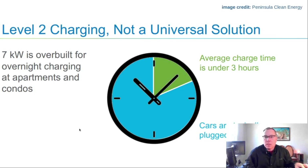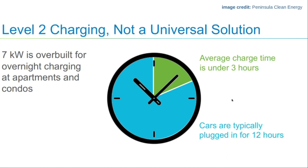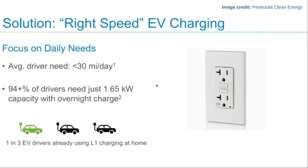However, if you look at common behavior of people who drive cars, most of the time cars are plugged in for 12 hours — from 6 PM to 6 AM — and you can get 50 miles of range. If you're charging at seven kilowatts, that's only three hours of charge time, which seems overbuilt for what is actually needed. On average, people drive about 30 miles per day, which means 94% of drivers just need 1.65 kilowatts of capacity for overnight charging.